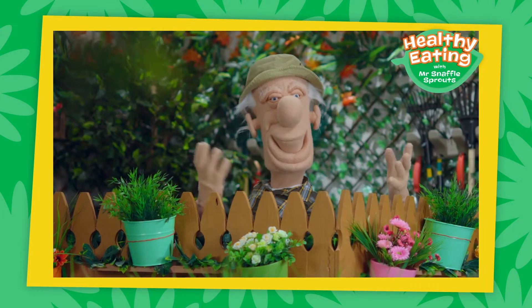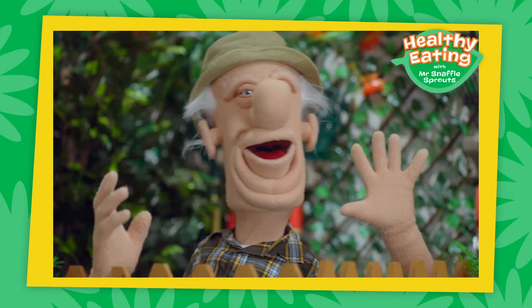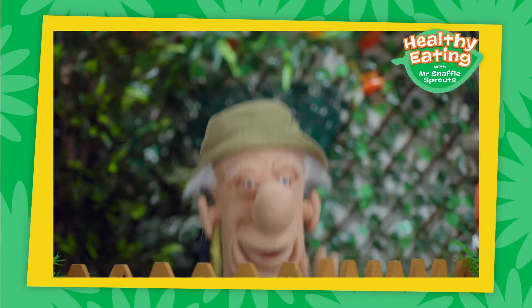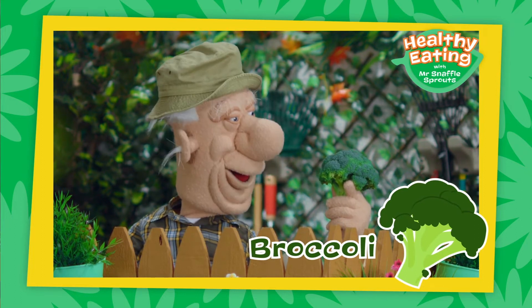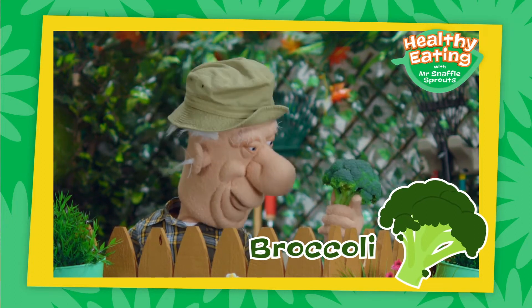Just a moment, I have something snaffly I just picked. Broccoli! Look at this tasty broccoli!